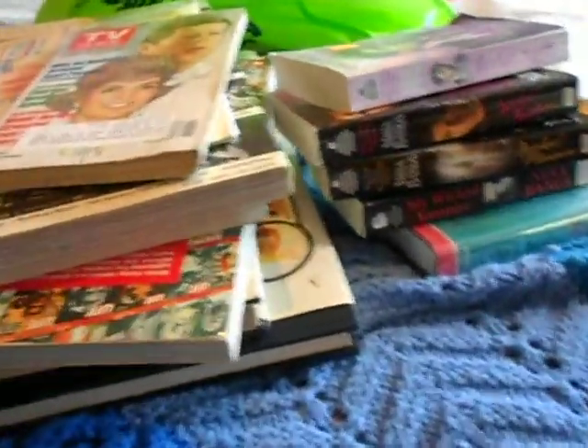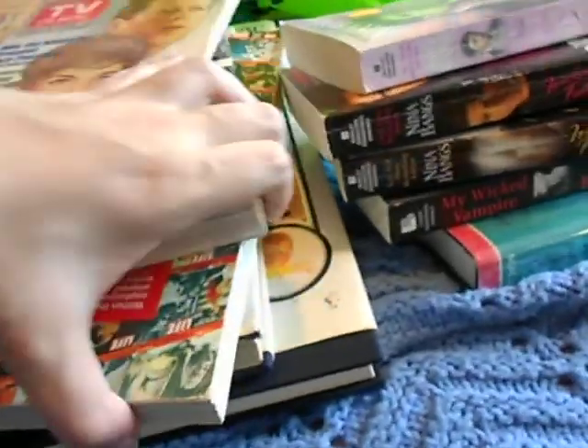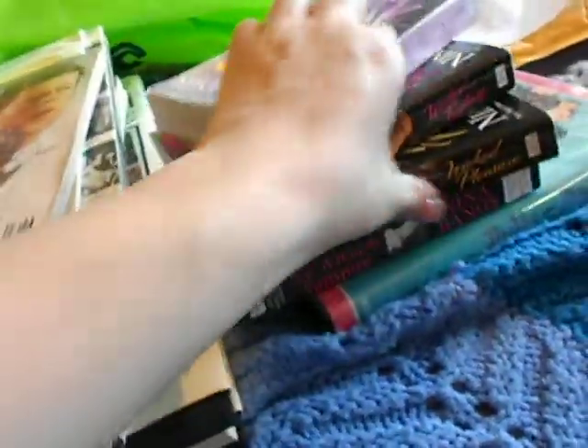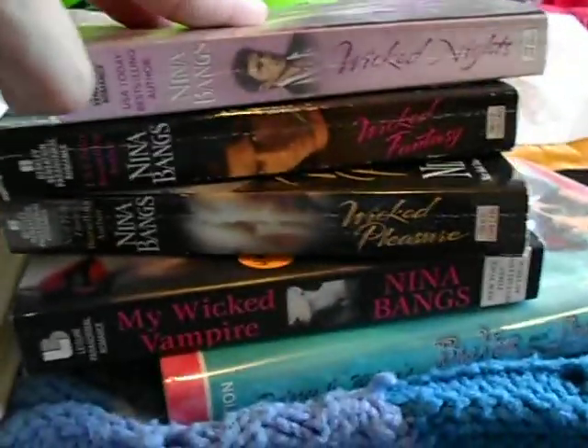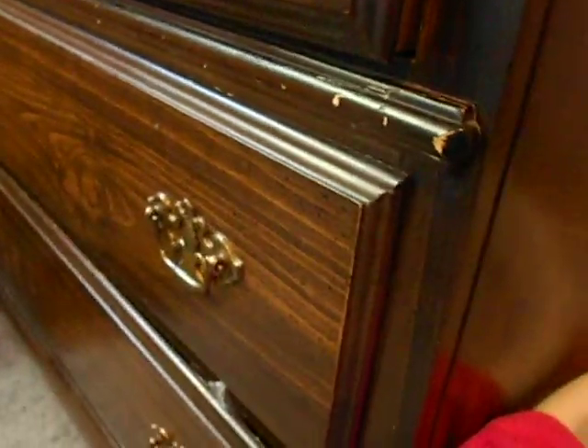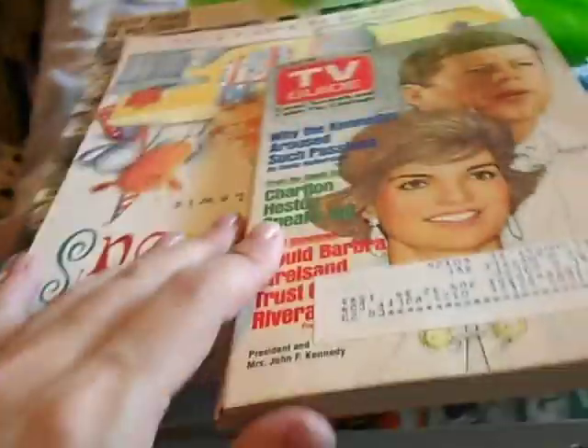There's one more book but that one's in the kitchen — that was from my dad. So these are the books I picked up for reading. I don't know why I got them, I've got a whole drawer full of books to read already. And then these are what I got to cut up.